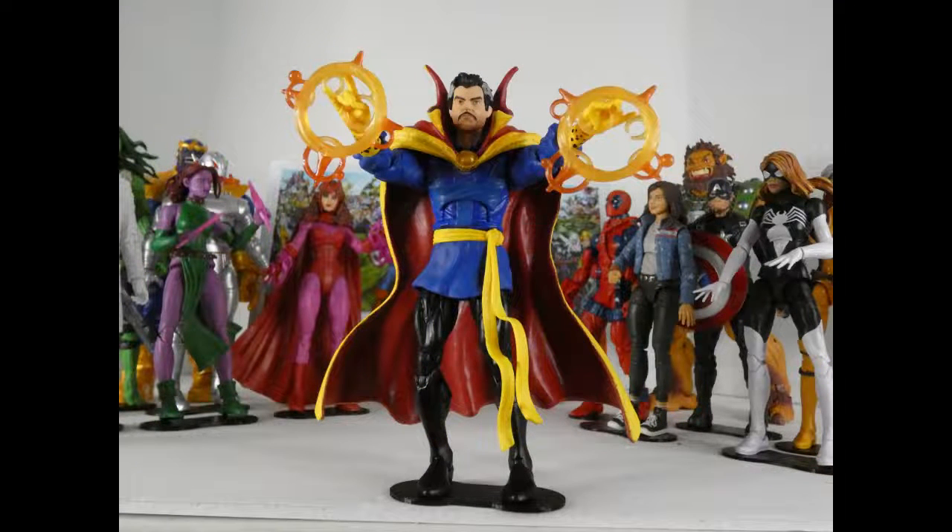Number 2: Walmart exclusive Doctor Strange, comic edition. I love this figure — he comes with so many accessories. He's got three different heads, different ways to put his hands, and the spell effects even look great because they are multi-colored instead of one color. Normally the spell effects I'm just not into, but now they look great.